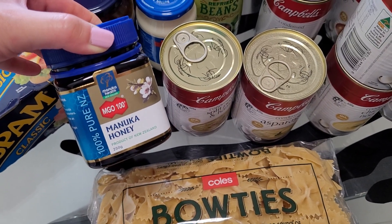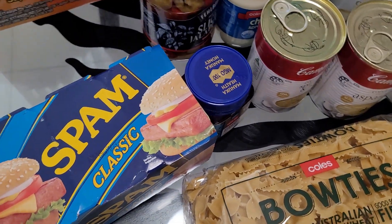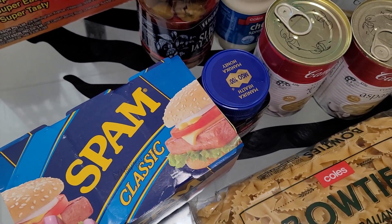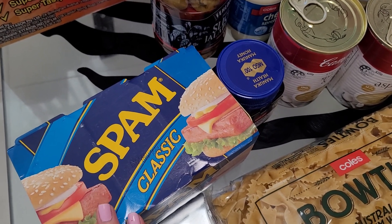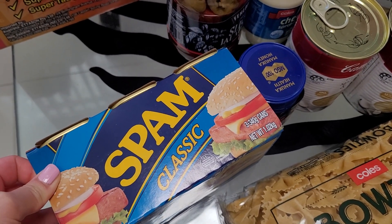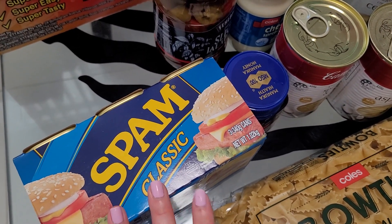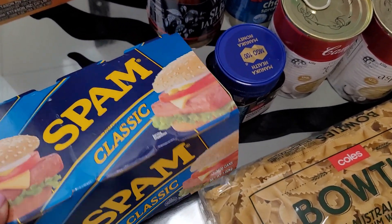Now if you guys watched my Costco haul, you'd know that I picked up a pack of spam there — a pack of three. It used to be $12 for a pack of three and now it's gone up to $13.30 for a pack of three. Nonetheless, it's still cheaper than your regular Coles and Woolies. Sometimes they do have sales but I don't think their sales are that good anymore for this particular item, so I was happy to grab this for my stockpile.